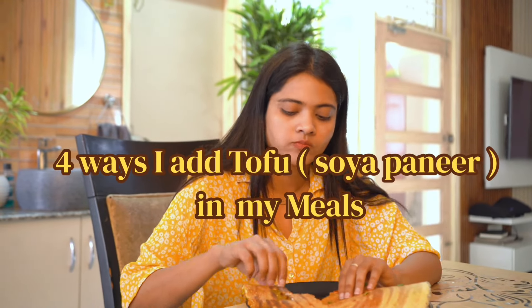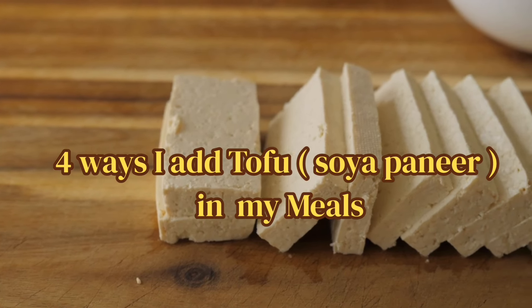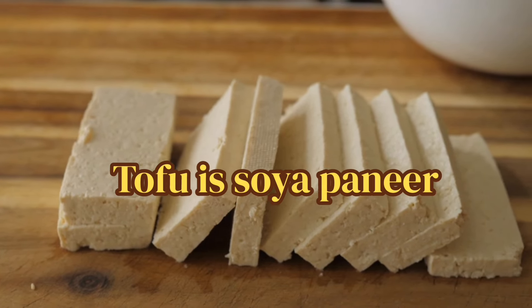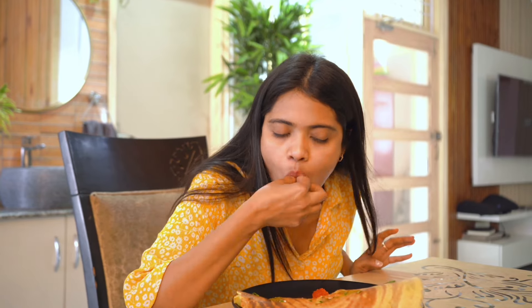Hello everyone, welcome back to my page. Today we are going to talk about tofu and how in four ways I added it to my meal and also my clients' meal planning. The reason why we add tofu in our diet is because being a vegetarian we have very limited protein sources, and tofu is soy paneer that has a good amount of protein. We will discuss what tofu is in detail and some myths associated with it by the end of the video, so stay tuned.